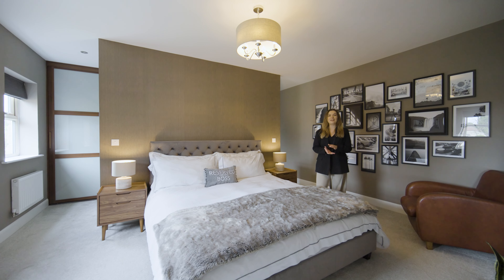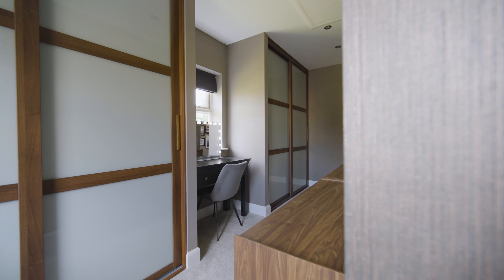Here we are in the primary suite, which benefits from a spacious ensuite and has been improved by the current owners to feature a dressing area with bespoke storage.